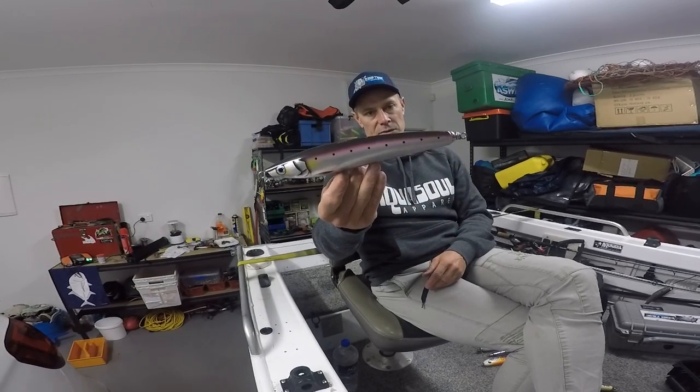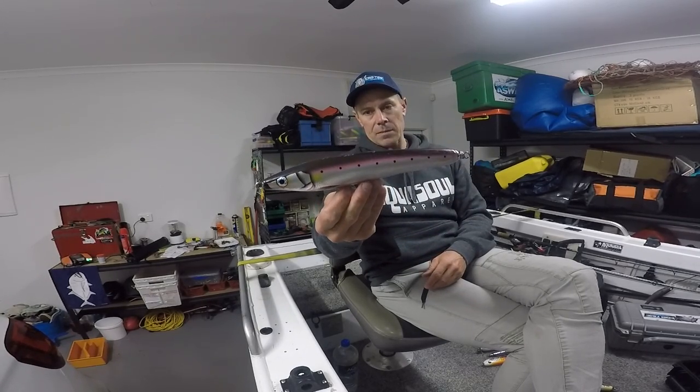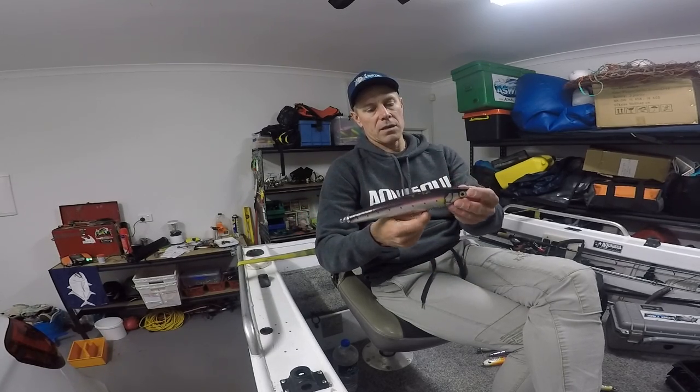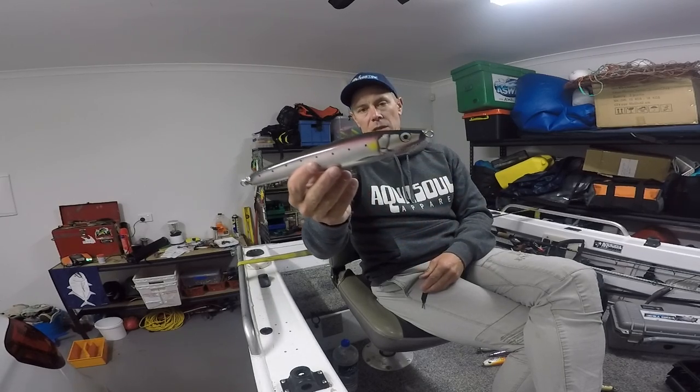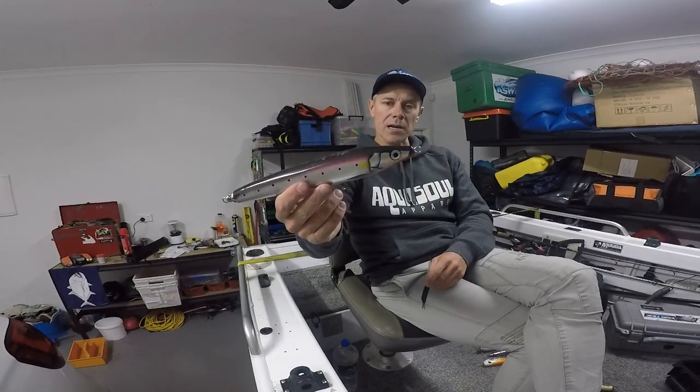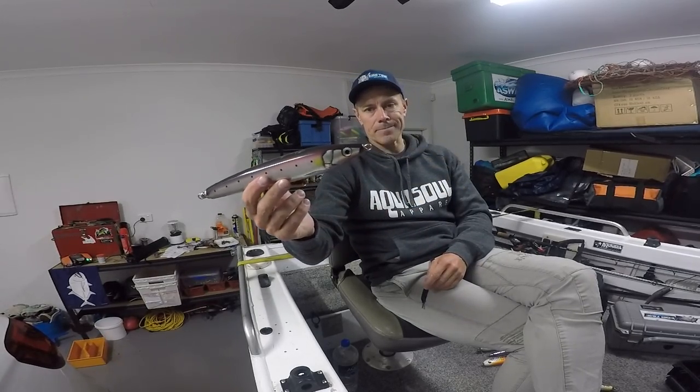The final floating stick bait I'll show you is the Blaze Garage Burn — beautifully crafted lures. This is the 120, they go up to 160. Really nice foiling, a bit like the Gamma — really swims beautifully. Probably not a rough water lure, but in the right conditions this bad boy will get you a bite for sure.